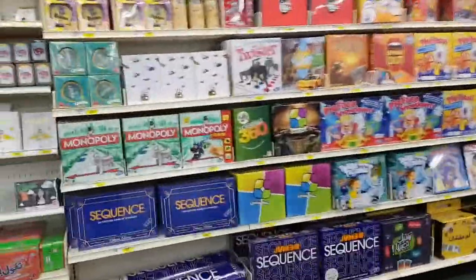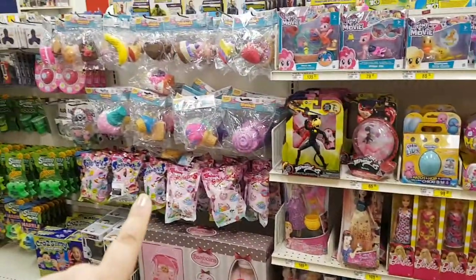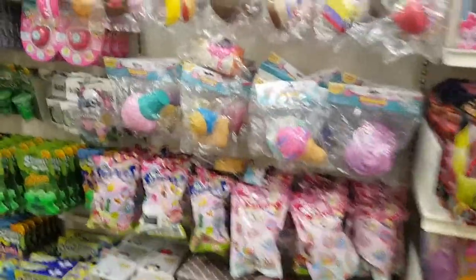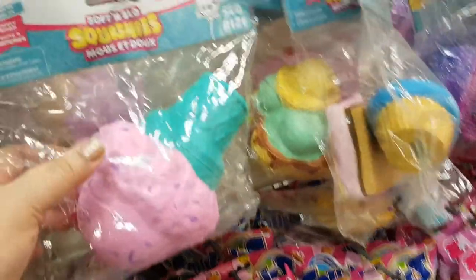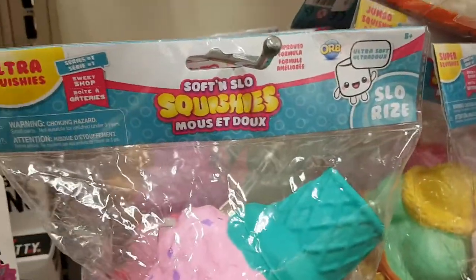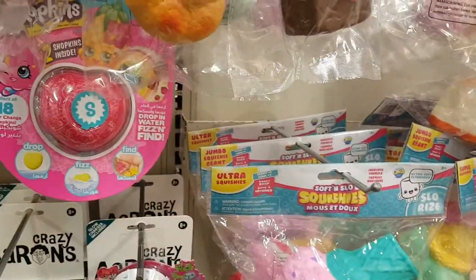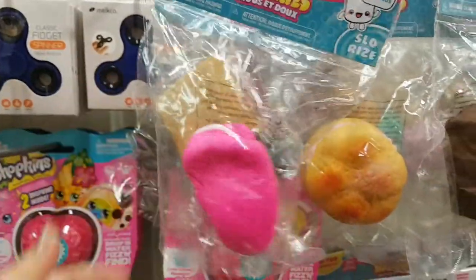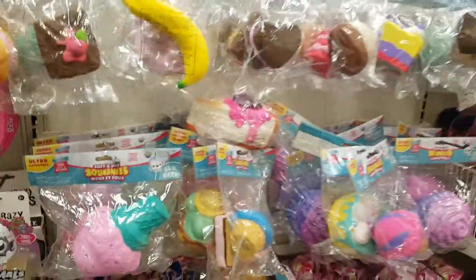You come up, you go to the end. You see, you come up the stairs. Here they are right at the end. Here you'll find squishies and they're all different sizes. These are the soft and slow squishies. Oh no, I squished one! These are really nice.